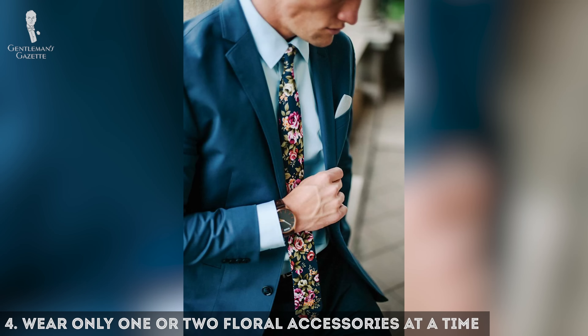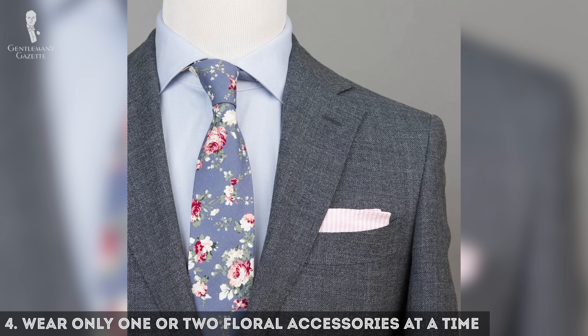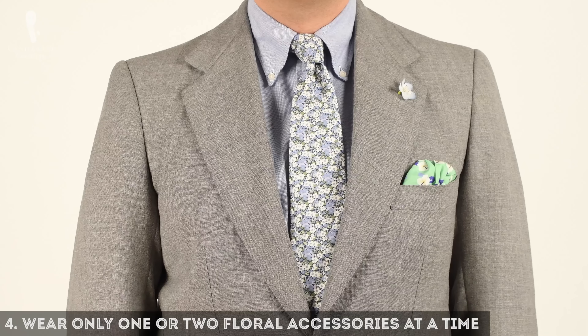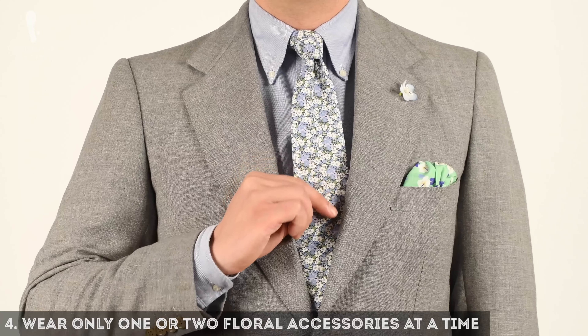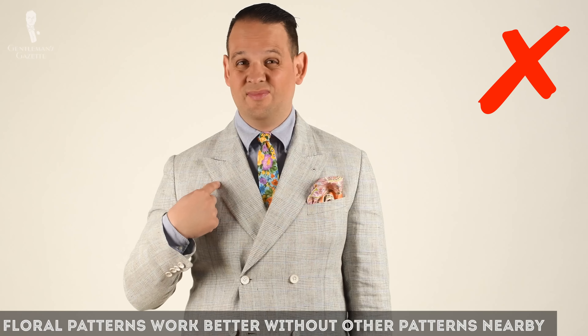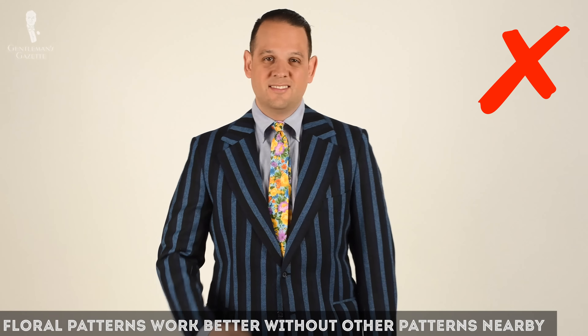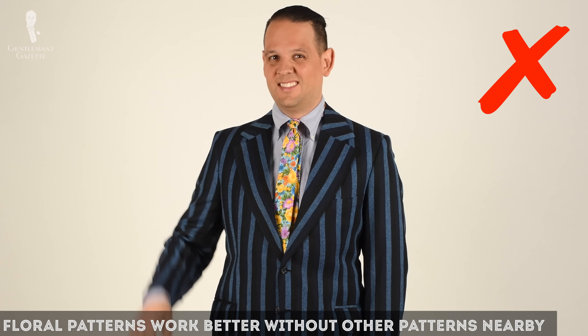Four: do wear just one or two floral patterns at a time. If it's a bolder pattern, it should be just one. If you have a more subtle pattern such as this tie, you can combine it with another more subtle pattern such as the pocket square. Don't mix a floral pattern with another bold pattern like a glen check or a strong rope stripe — it's just over the top.